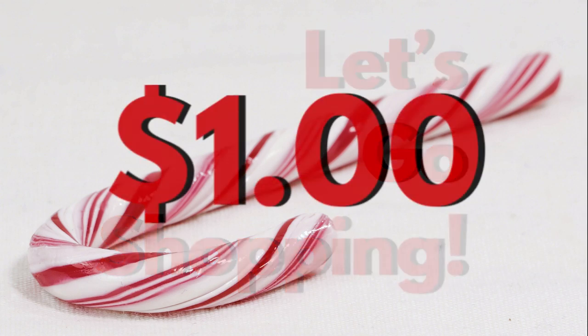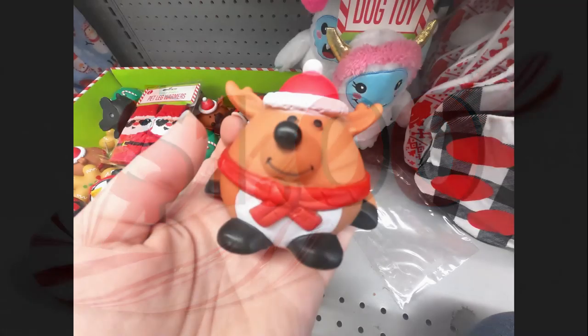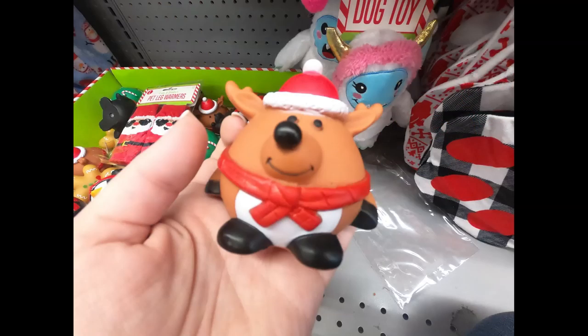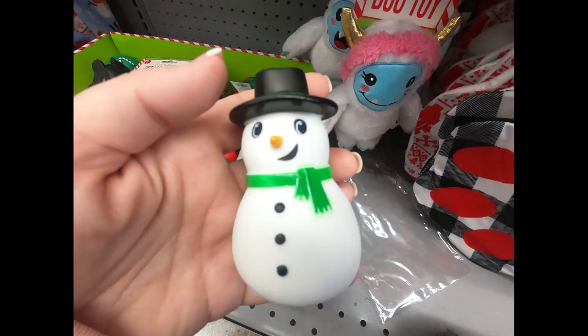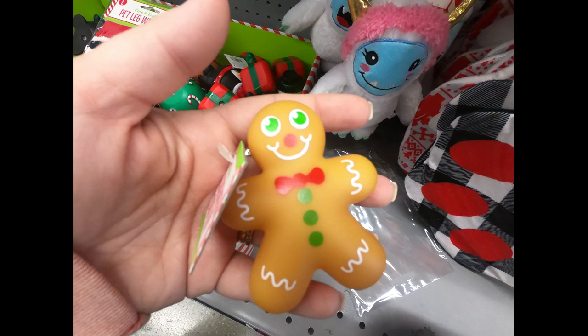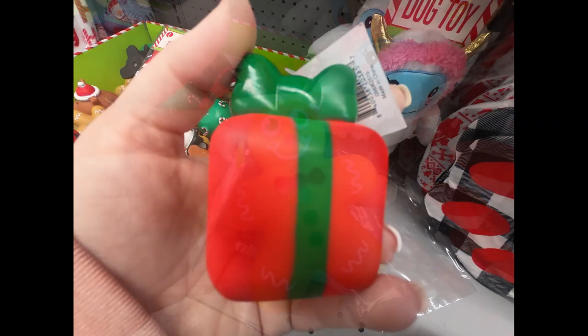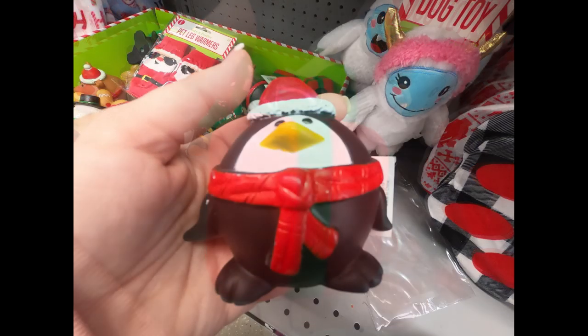I broke the store down by price. For a dollar, some of the new things I found were these dog toys — they have a squeaker in them. They have a reindeer, a snowman, a really cute gingerbread man, a present wrapped with a little green bow, and this adorable penguin wearing a Santa hat.